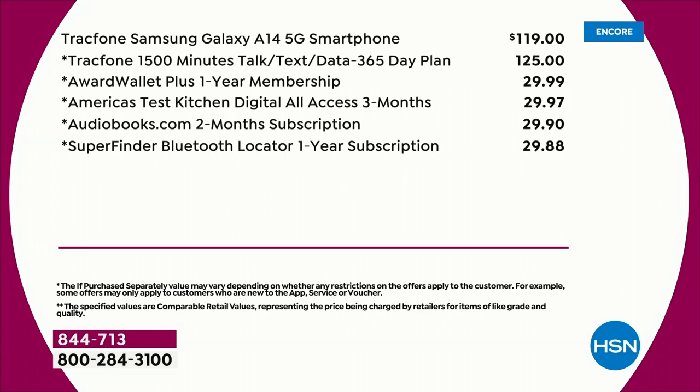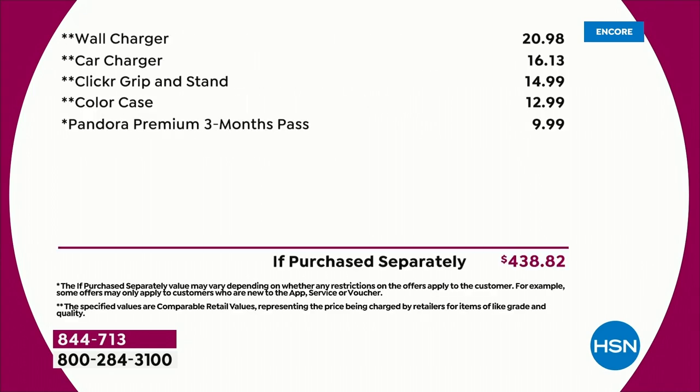The phone alone is $119. Then you add the wall charger, the car charger, the clicker grip and stand, and the case.